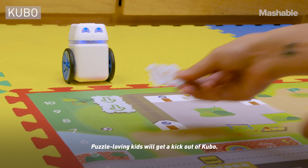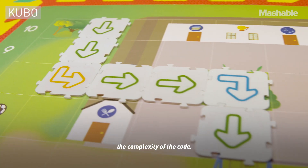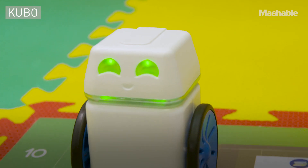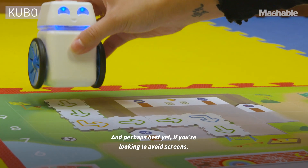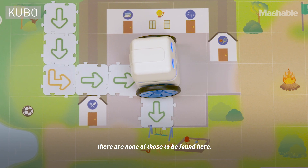Puzzle loving kids will get a kick out of Kubo, as you add more and more tiles to increase the complexity of the code. And perhaps best yet, if you're looking to avoid screens, there are none of those to be found here.